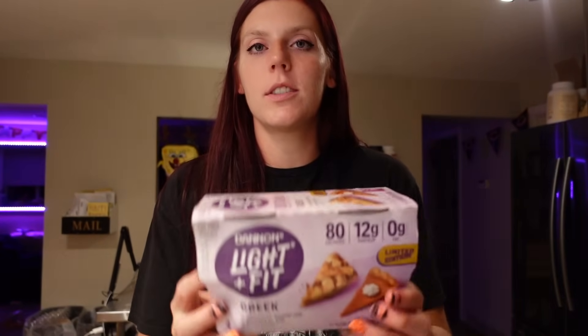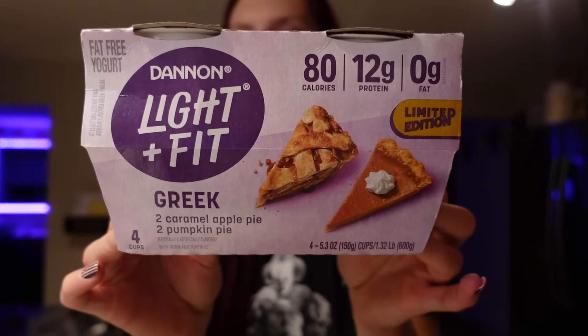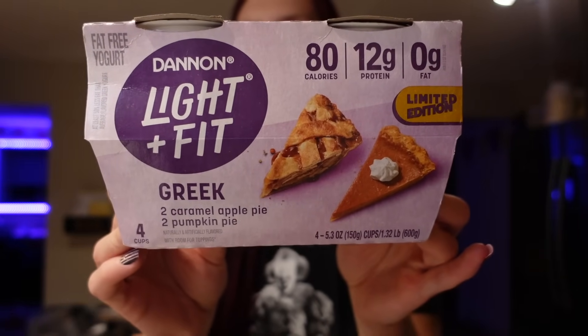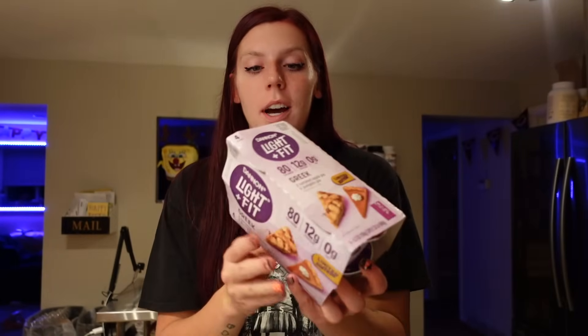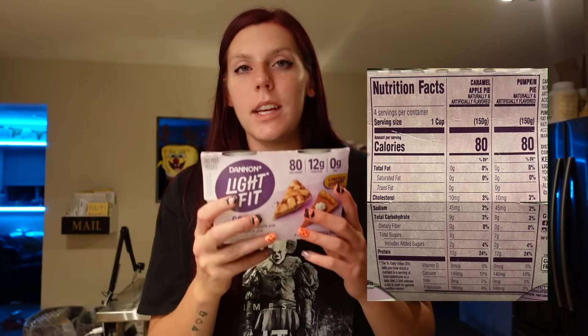I got some Greek yogurt — I still have some vanilla in the fridge, but I wanted to grab some flavors. I found a two-pack with two caramel apple pie — one of my favorite flavors — and two pumpkin pie. I can't remember if I've tried the pumpkin pie before, but I'm going to now. For each one, it's 80 calories, 9 carbs, 8 grams of sugar, and 12 grams of protein for both. They're both gluten-free.